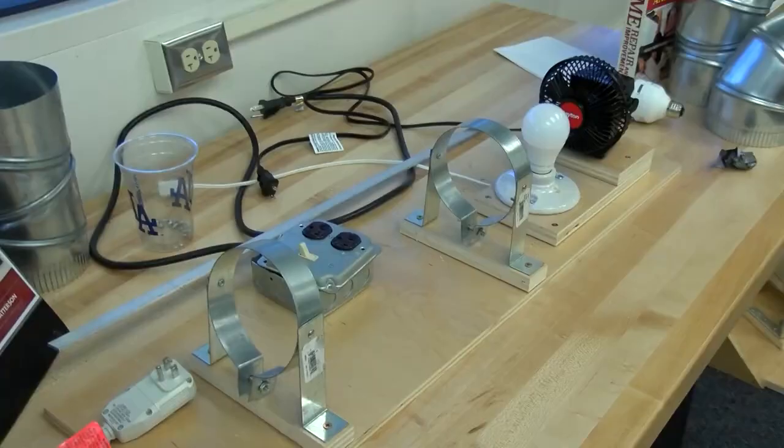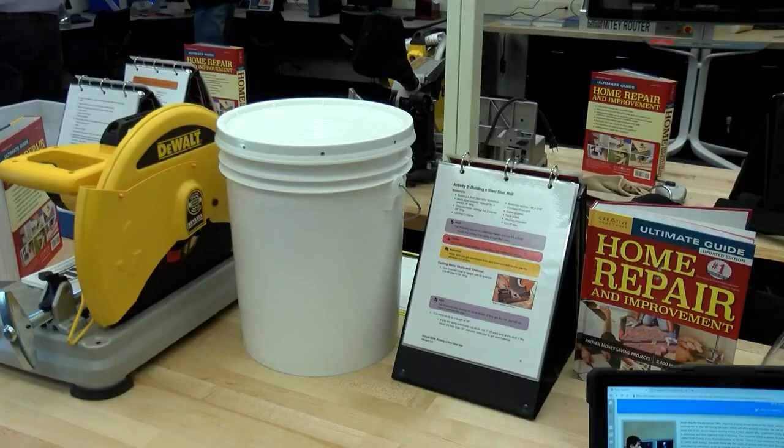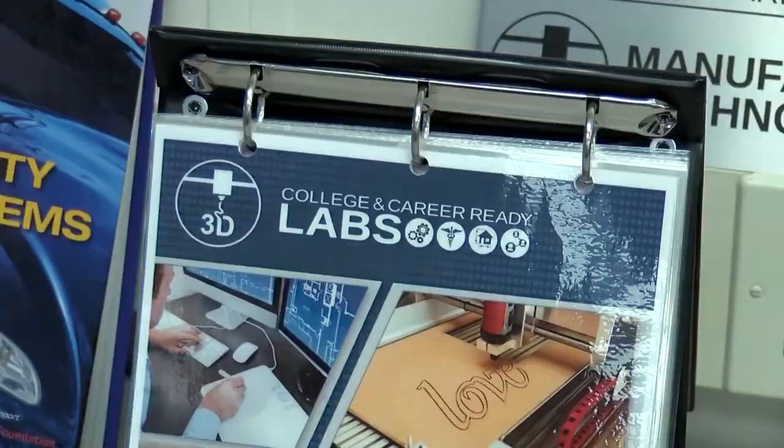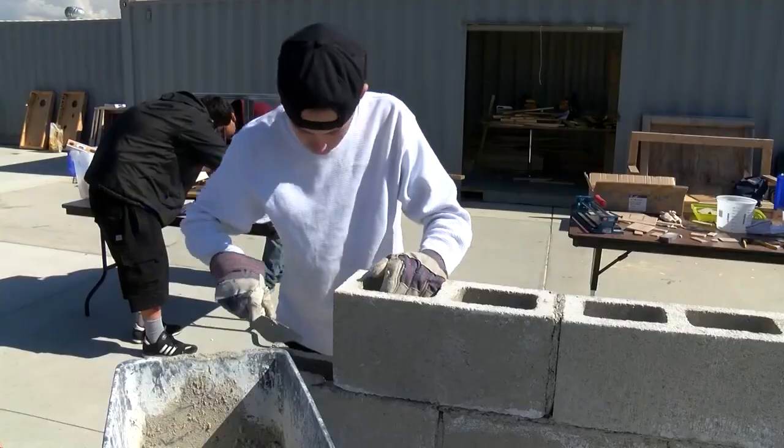The college and career prep labs are giving students a leg up at a young age. Because I get an advantage on the college kids that are doing this right now. The ultimate goal is to make sure students are prepared to succeed when they say goodbye to high school.